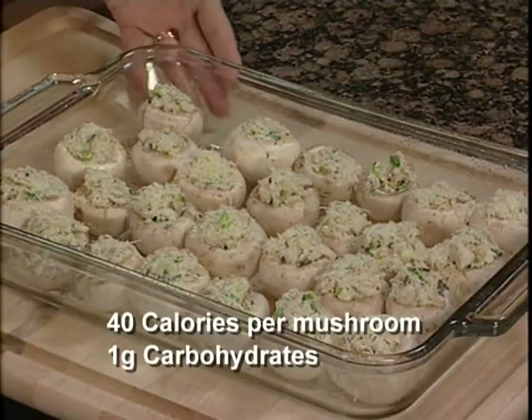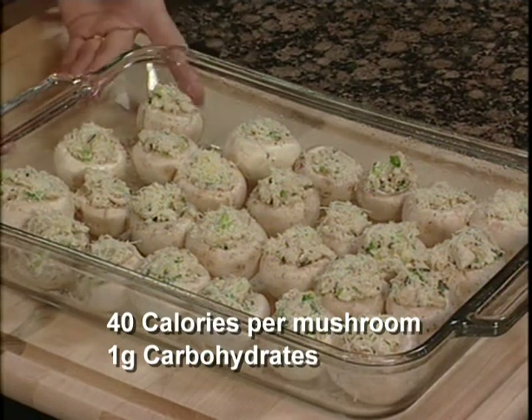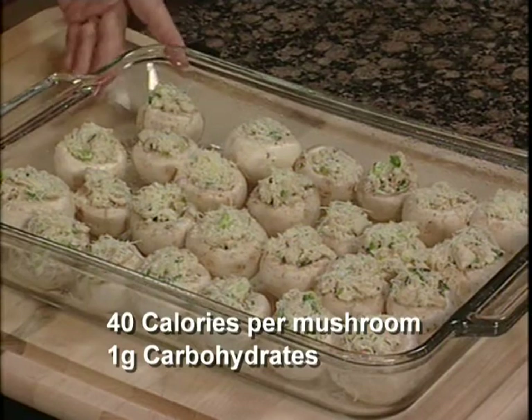There's about 40 calories in each medium-sized mushroom, with about one gram of carb, four grams of protein, and maybe about two and a half grams of fat.